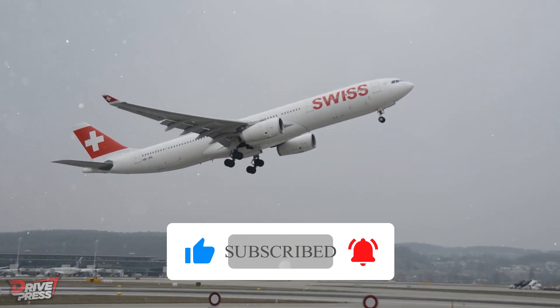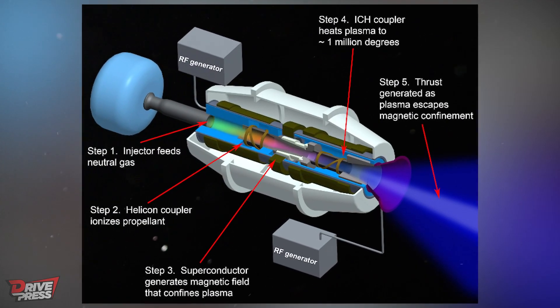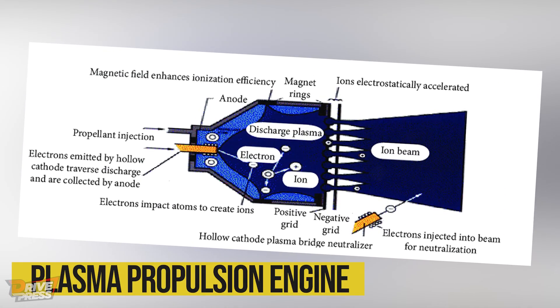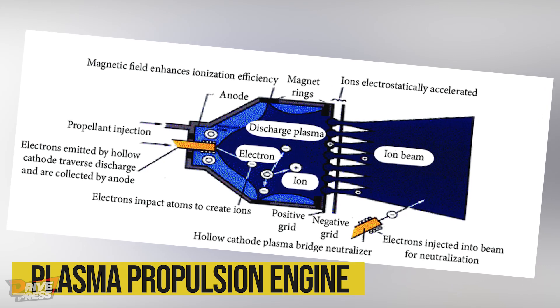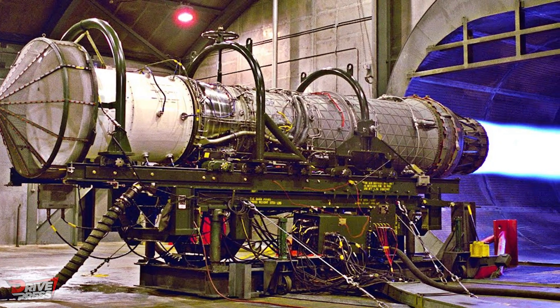Before we dive into the details of this new engine, let's take a step back and understand how plasma propulsion engines work. Imagine a propulsion system that doesn't rely on conventional fuel, but uses charged particles to generate thrust. These engines, known as plasma propulsion engines, are a promising form of spacecraft propulsion.